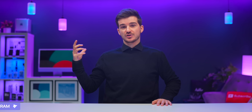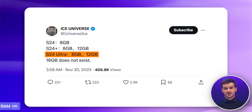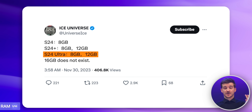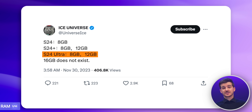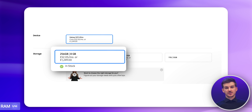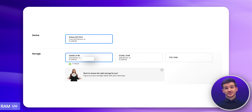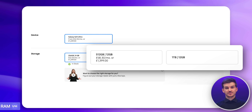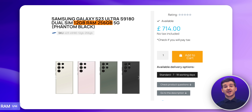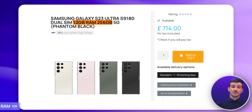The first leak is about RAM. Ice Universe claims that just like the S23 Ultra, the S24 Ultra will come in two variants: an 8GB variant and a 12GB variant. With the S23 Ultra, the base 256GB model came with 8GB of RAM, but all the other higher tier versions came with 12GB — the only exception being some Asian versions, which did feature 12GB of RAM on the base 256GB model too.